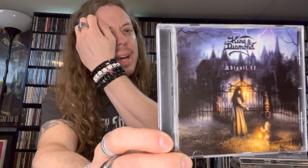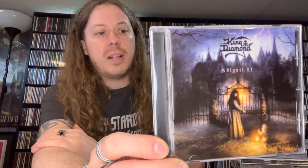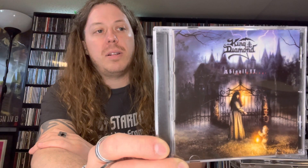Next I got King Diamond with 'Abigail II: The Revenge.' I'm a big fan of Abigail — I love Abigail, I love 'Them,' I love 'Conspiracy.' Amazing band. This one does feature Andy LaRocque on guitar. It's not as strong as the original Abigail but it's cool to hear the theme again.